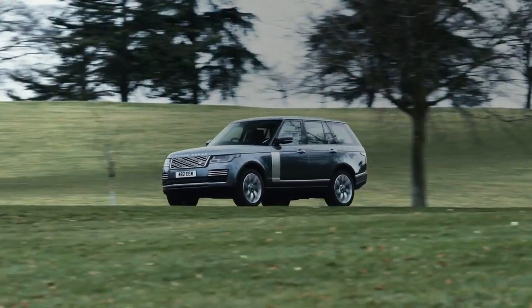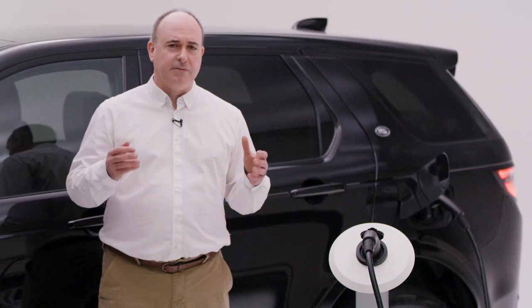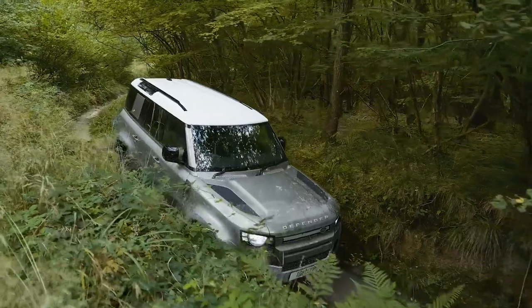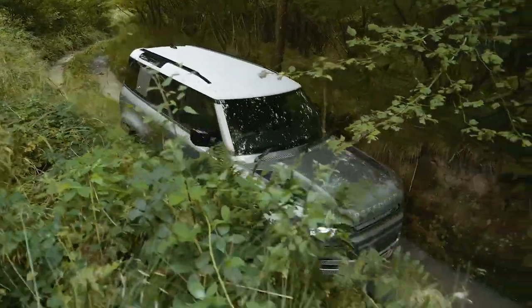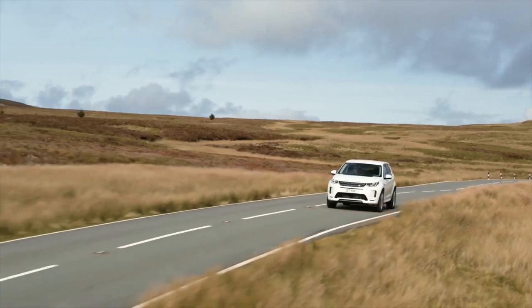And even our larger PHEV models achieve significant tax and fuel savings. Whether it be the refined luxury of Range Rover or the rugged go-anywhere Defender, you don't have to compromise on your choice of vehicle or give up any of the things you love about your current car.